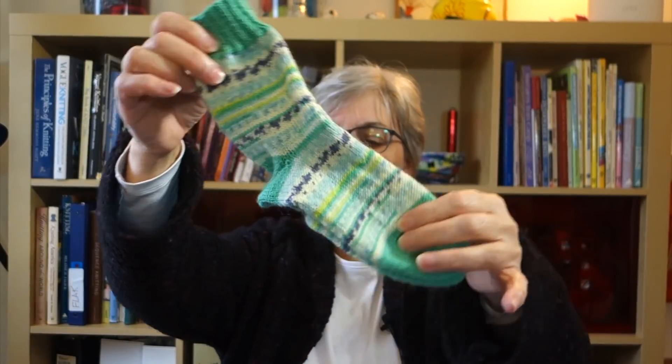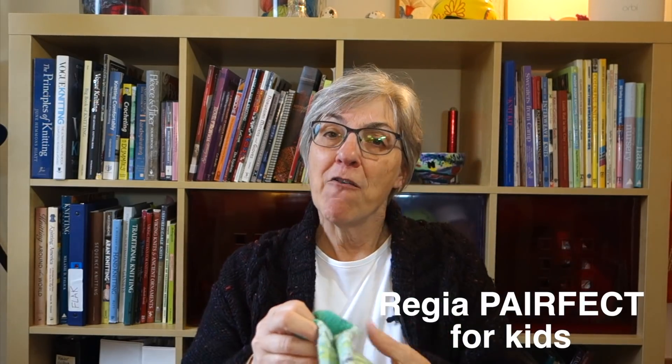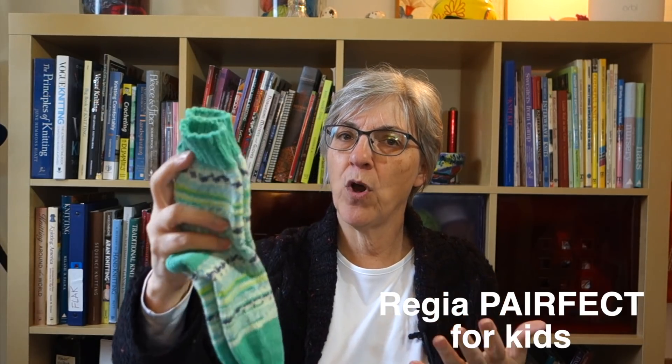I finished the little green socks for the five-year-old and I'll be washing these and sending them off to the Netherlands. This is the Regia Perfect yarn for kids — 60 gram balls. These are the ones where I originally started with orange yarn and the socks were too tight, so then he decided he wanted green instead of me re-knitting the orange ones. I was only too happy to comply with his wishes.